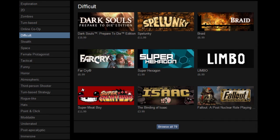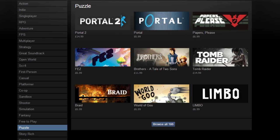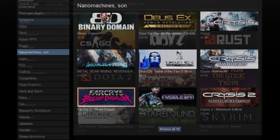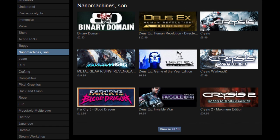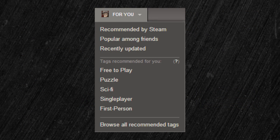Tags group certain titles together based on similar characteristics, such as whether the game is difficult, if it focuses on puzzle solving, if it has military themes, etc. Clicking a popular applied tag will then display similar titles which also feature the selected tag, allowing users to more easily find games they might enjoy. The For You tab on the Steam Store page has been updated to support this new feature, as the Tags Recommended for You section of the drop-down box will provide users with suggested tags based on information gathered from games or software commonly used and purchased on the account.